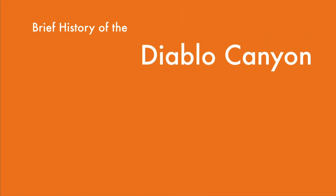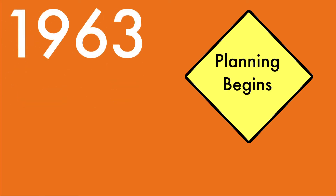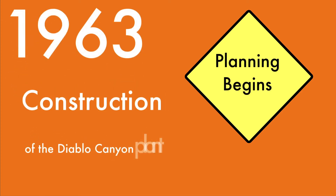A Brief History of the Diablo Canyon Nuclear Power Plant. 1963: Planning begins on construction of the Diablo Canyon plant.